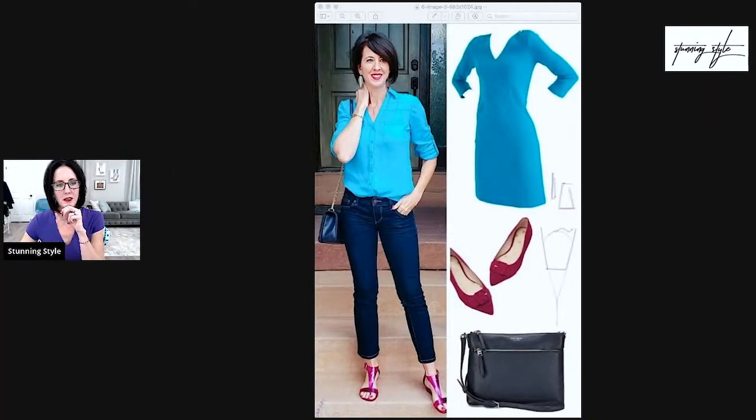So in this case, we have the dress again. Even though I had that dress, I didn't wear it that day. I chose my cyan button-up and wore these metallic magenta sandals and dark wash ankle jeans to bring in the same color combination, just in different ways. I brought the navy from the bag in with my jeans and my bag.